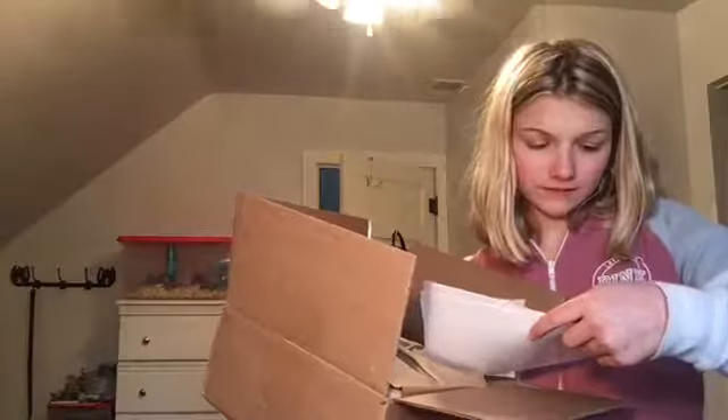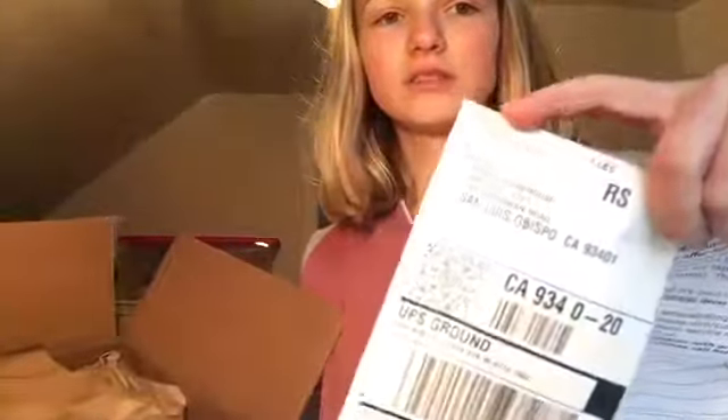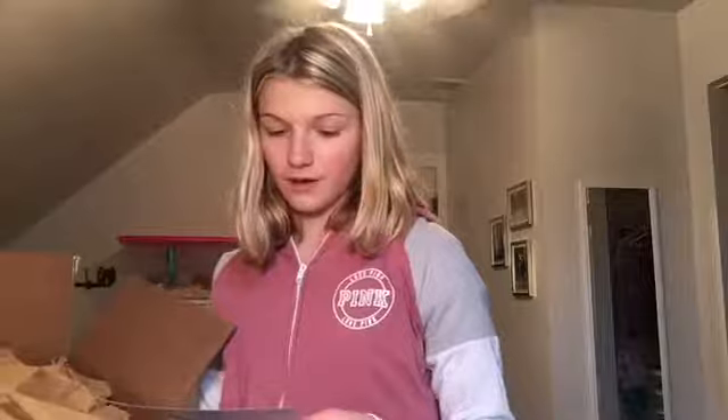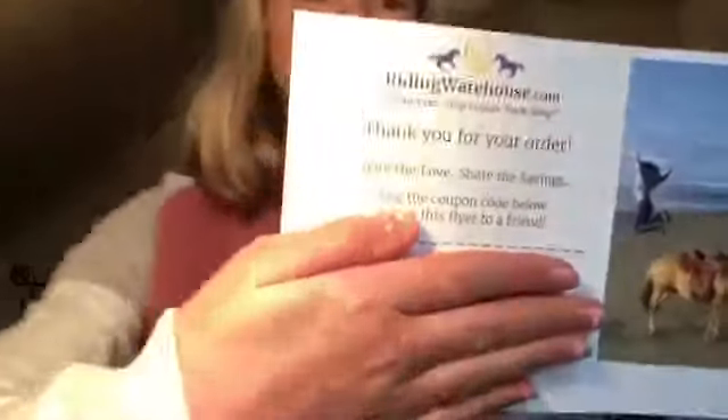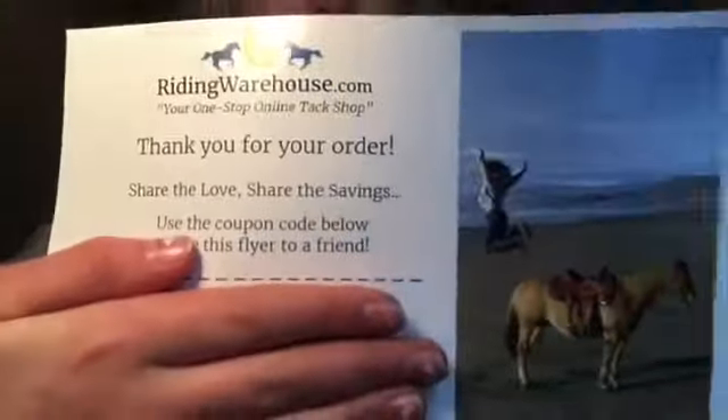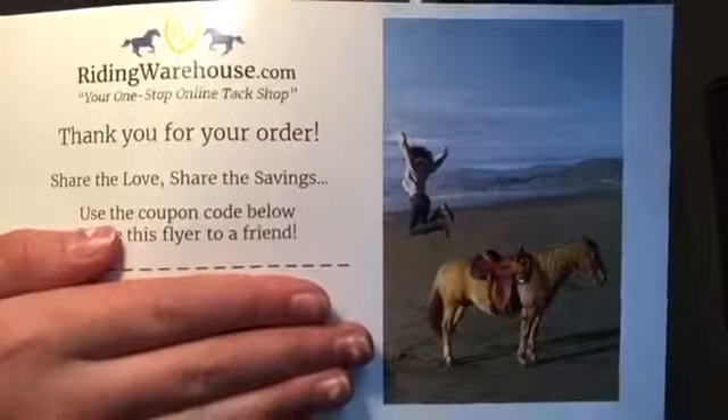This doesn't say my name. So basically with every order they send you this — I want to make sure not to get my address in there. It's basically a return slip so you can return it for free.